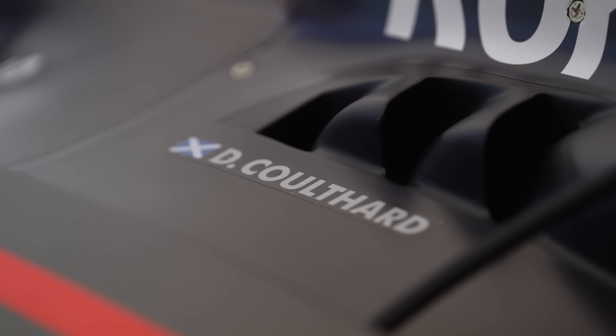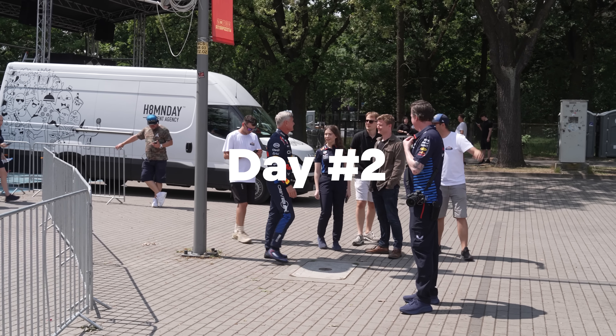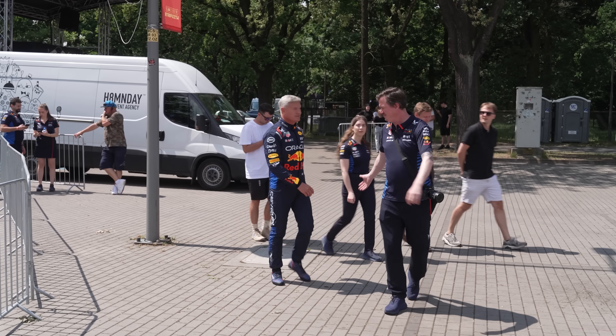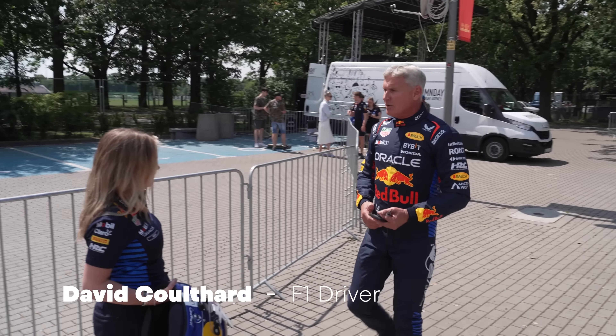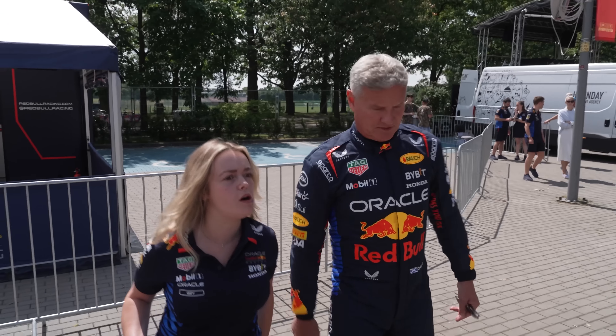It's a new day with plenty to learn, and today one of my responsibilities is to assist David Coulthard. I'm hoping he's going to be a good boss, but I have a feeling I'm going to be put through my paces today. Thank God you've brought my helmet. I'm ready. Let's go, we've got things to do David, come on.